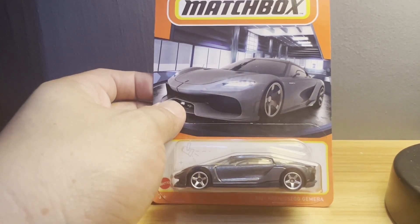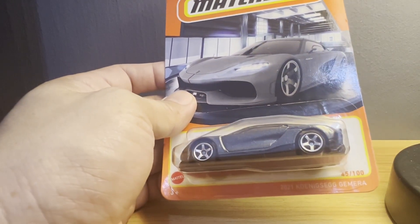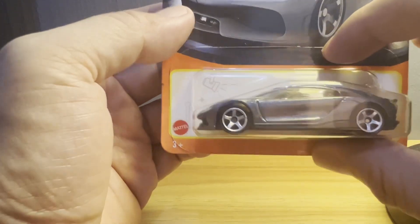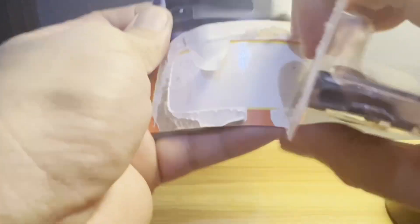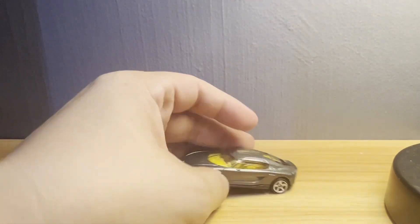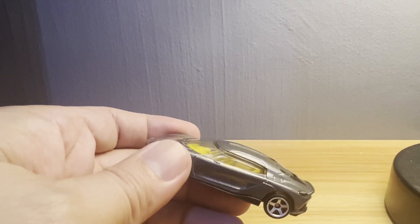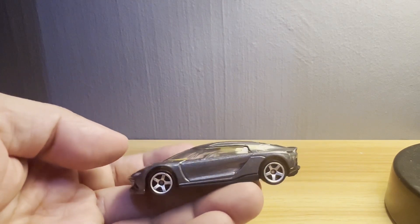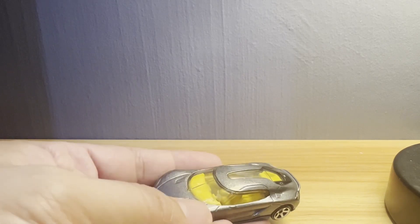The Koenigsegg Gemera is a grand tourer — it's a curious thing. It's a hybrid with something like 1700 horsepower, but it's not your normal two-seater supercar. It's a two-plus-two saloon, basically a saloon with two doors, so it's very interesting looking.